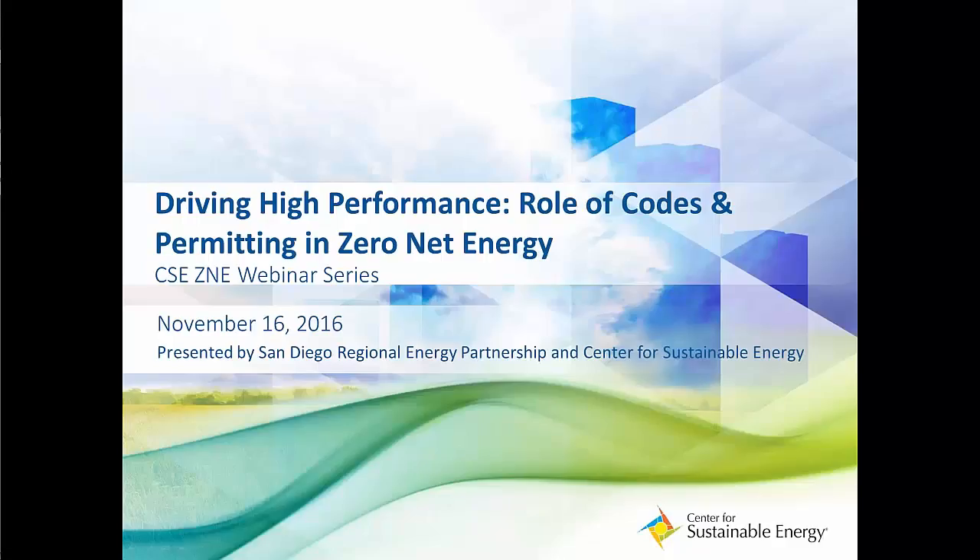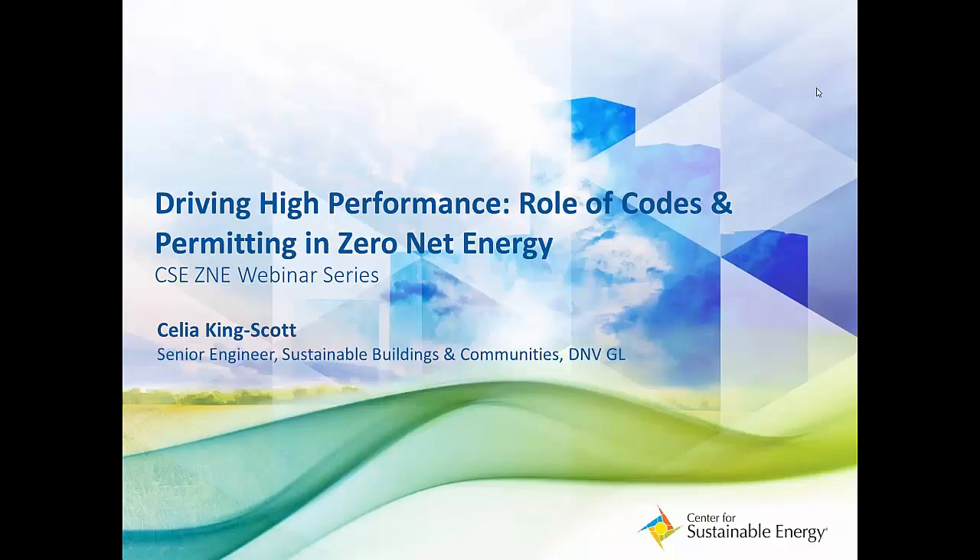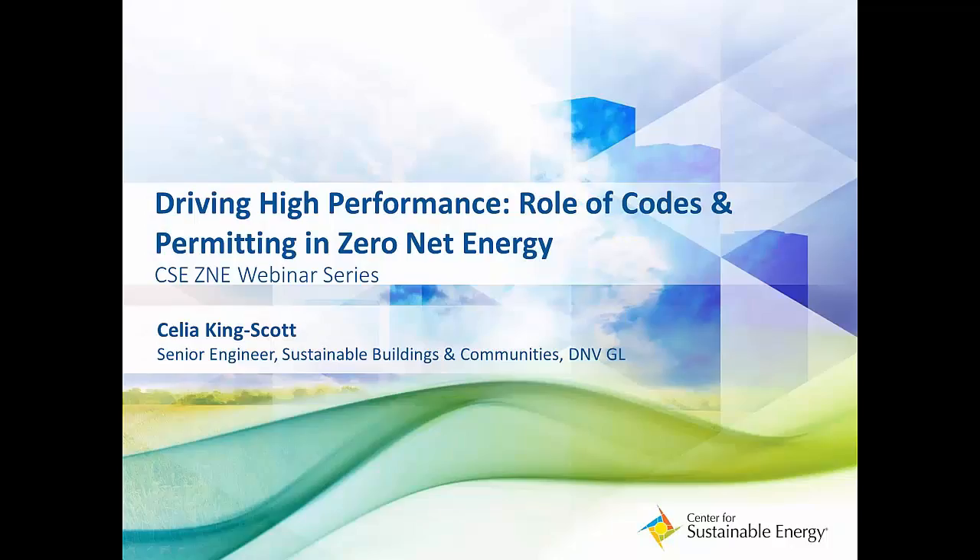Our next and final speaker is Celia Kingscott, a senior engineer with CNBGL Sustainable Buildings and Operations Group. Celia has over nine years of experience in the building and engineering consulting industry. She has her PE license in mechanical engineering and is a LEED Accredited Professional for building design and construction, as well as an ASHRAE certified building energy modeling professional. Celia has extensive experience in zero net energy buildings, communities, and cities, and her current role involves developing whole building energy performance models including computational fluid dynamics and daylight analysis for both residential and commercial building types.